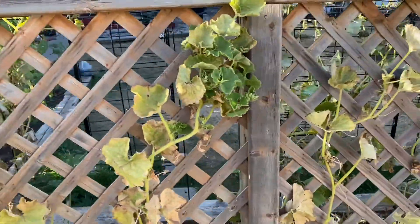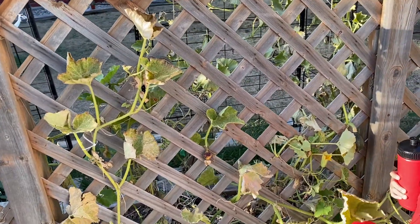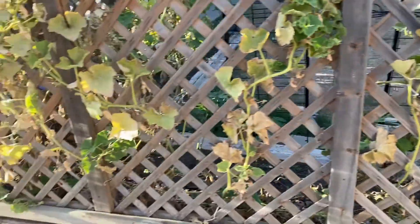And we found it. Some of them are dying. Come here, let's go outside. I'm going to show you the cucumbers. Cucumbers though.